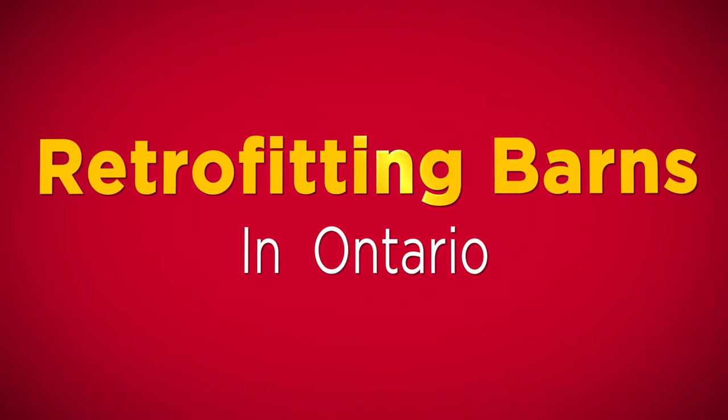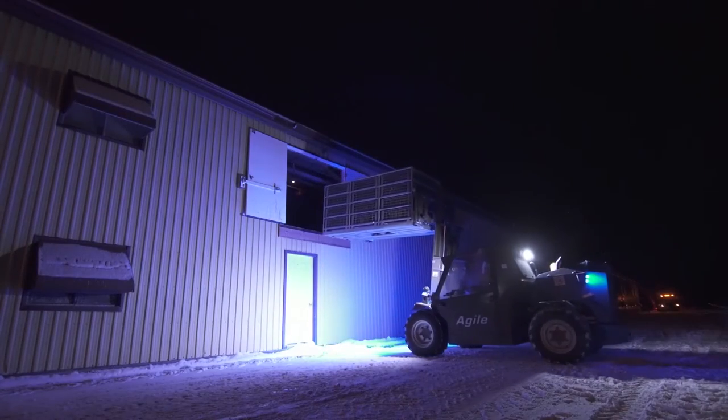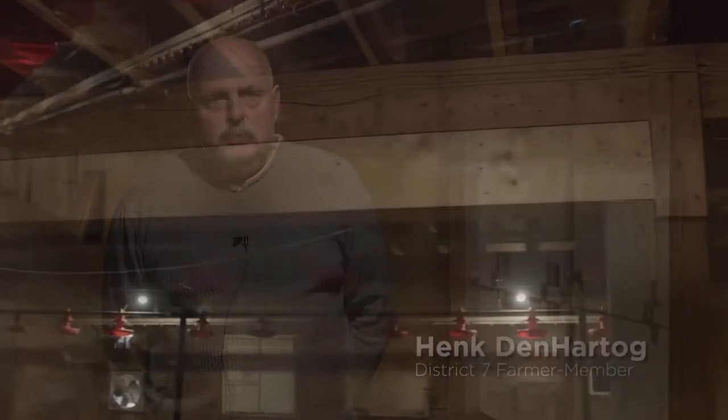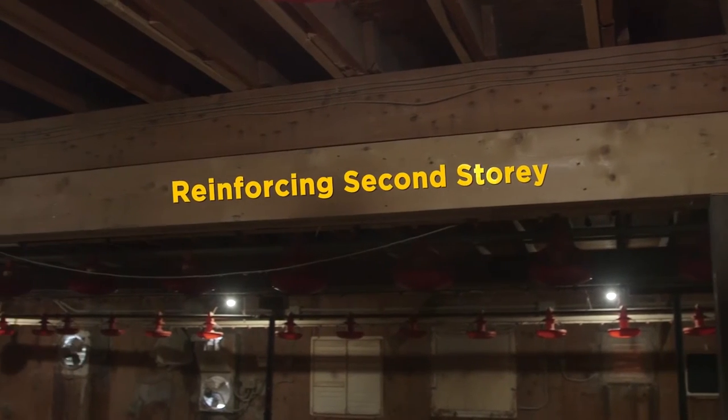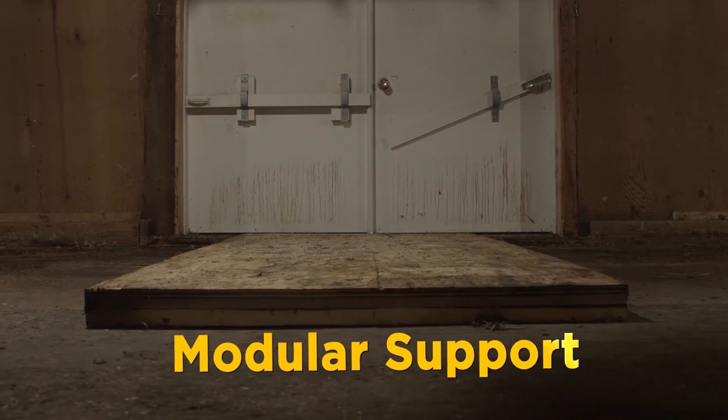There are so many different styles of barns in Ontario. We've done everything from reinforcing a whole second floor from one end to the other with double floor joists. There's no one solution that everybody's going to force on a grower to make their barn ready for modules. We had an engineering report done for strength on the floor, and because you have to reinforce the floors and make bigger doors, you still have to chase birds towards the module, towards the door.